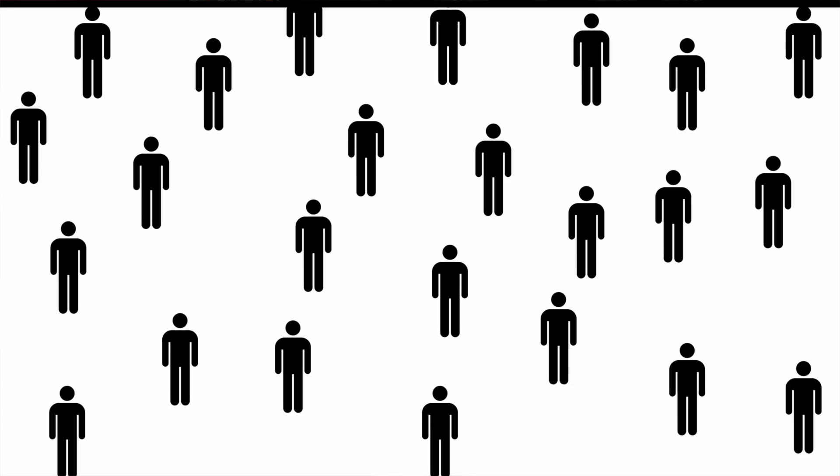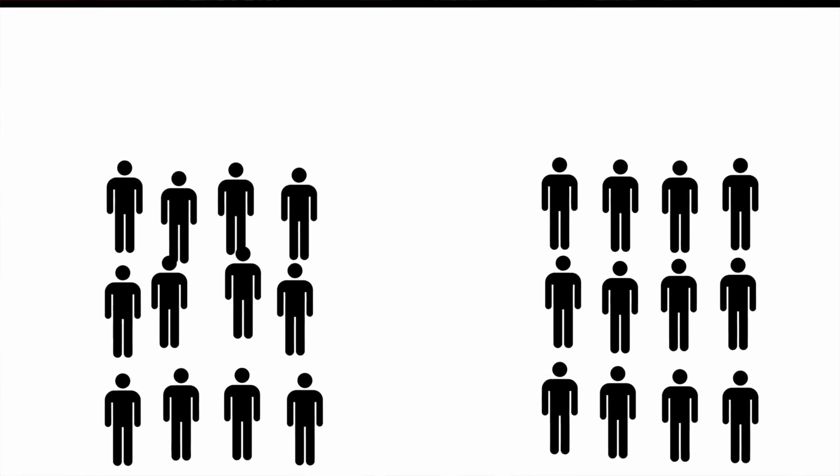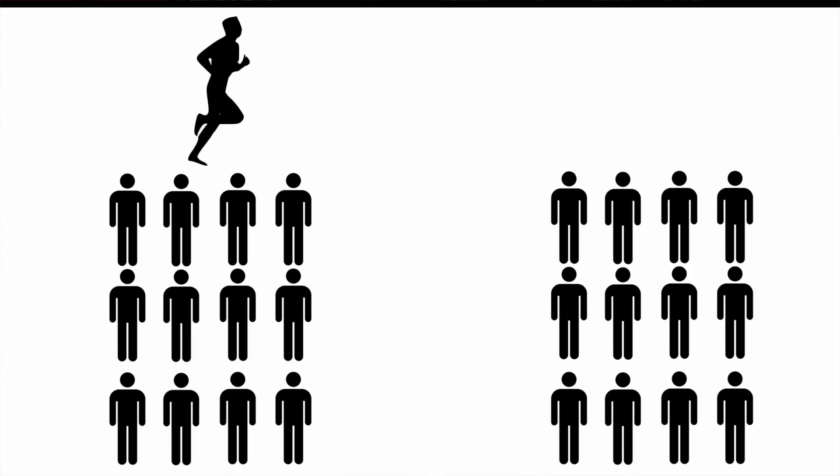These 300 or so people were split randomly into two groups. One was put on a cardio program — the pretty standard recommendation — things like jogging, brisk walking, cycling, and climbing stairs. The other half was put on a Tai Chi program.